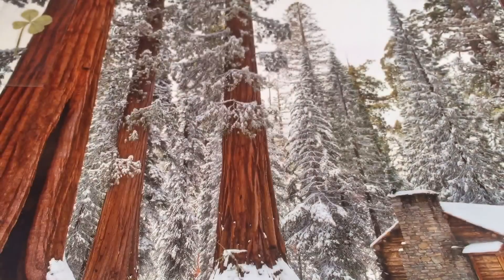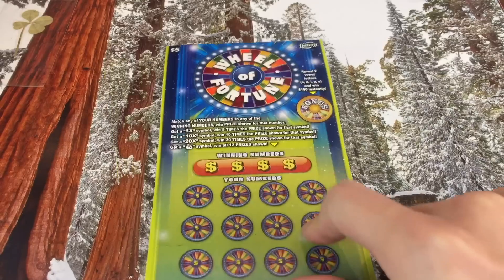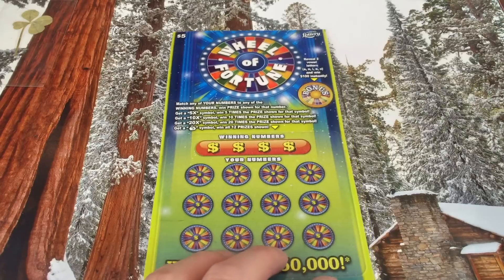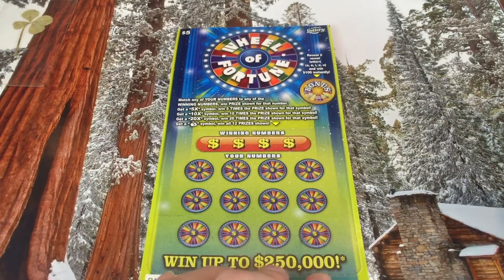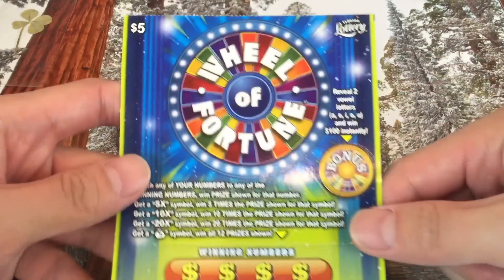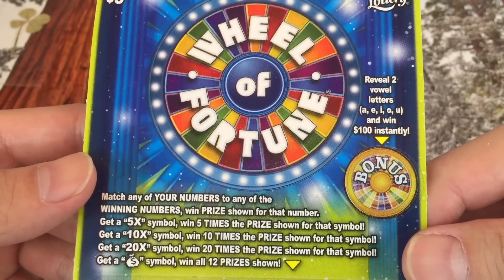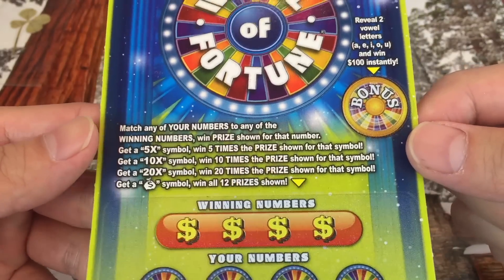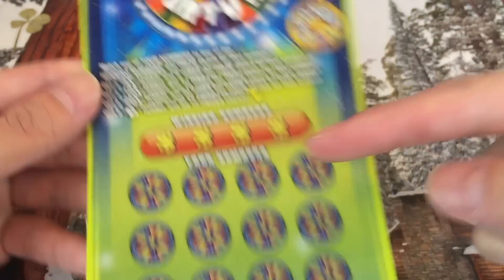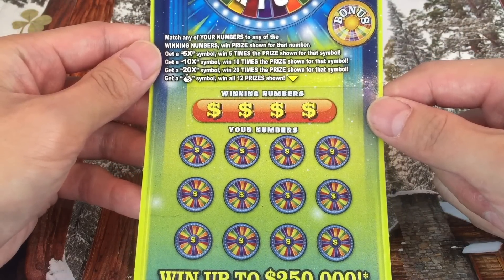That five dollars goes straight back into the channel — Hannah donated all the scratchers so anything we win goes right into the channel pockets. Okay, Wheel of Fortune is next. There's a bonus wheel: reveal vowels A, E, I, O, U and win a hundred dollars instantly if you reveal two vowel letters from the bonus. If you match the numbers down below you win, with 5x, 10x, 20x multipliers and money back for all twelve prizes.